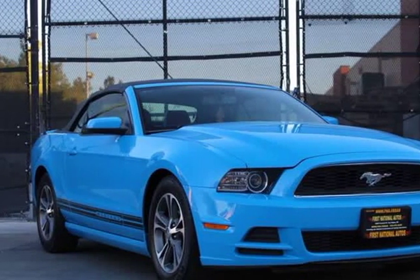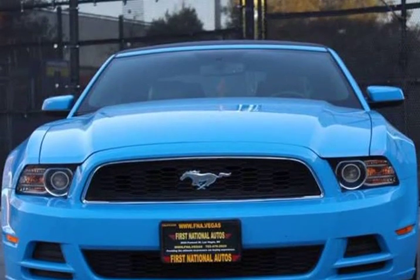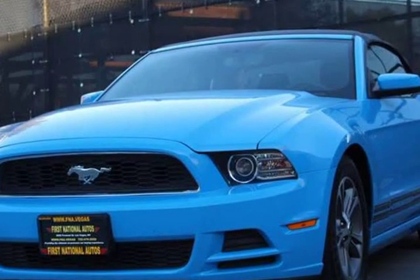This 2014 Ford Mustang is brought to you by First National Autos. Kona Blue 2014 Ford Mustang V6 Premium Convertible is a crowd pleaser, and just right for this sunny beautiful weather.